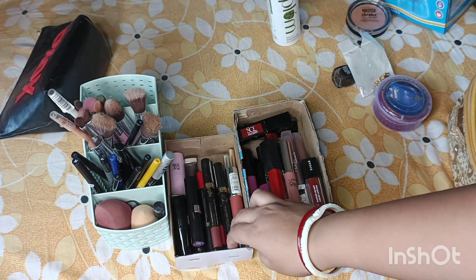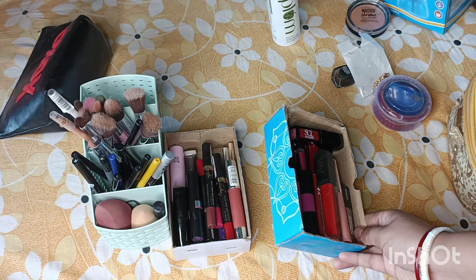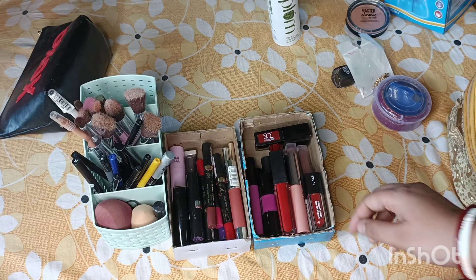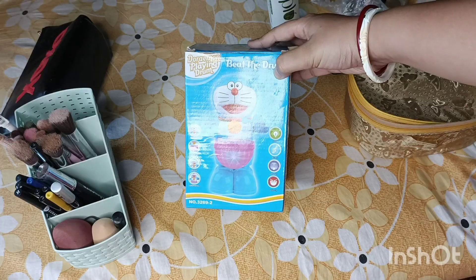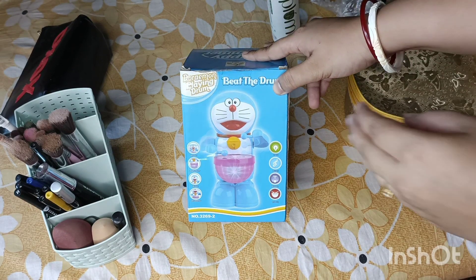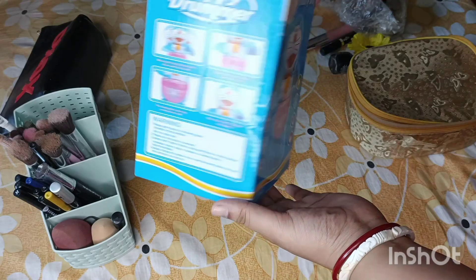We are looking for all these boxes that we should be able to make. We are able to get a new box and collect a nice box, as you can see. We are able to find a nice box and take a decent box.